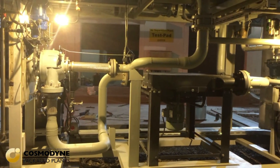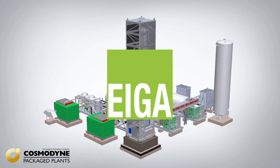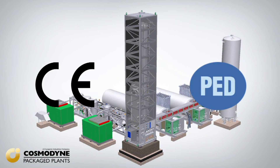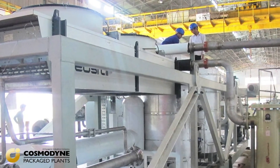All our plants are designed and constructed to the requirements of industrial gas companies and meet the requirements of IGA, ASME, IEC, NEC, NEMA, and we can provide CE and PED if required. We have a strong quality department that provides quality assurance to our clients.